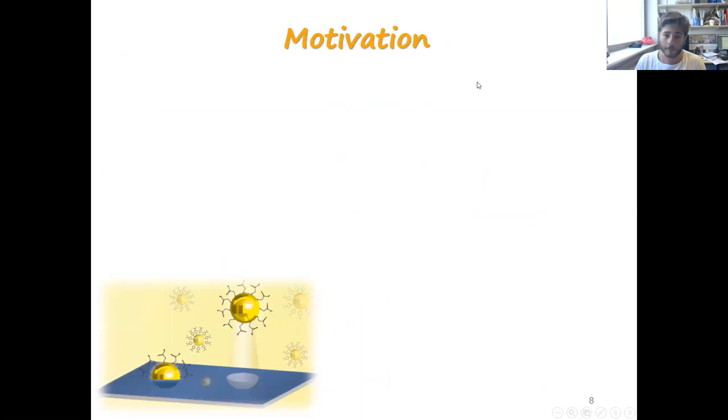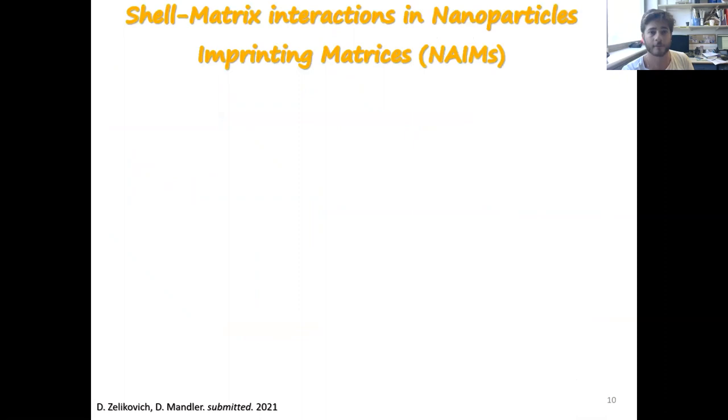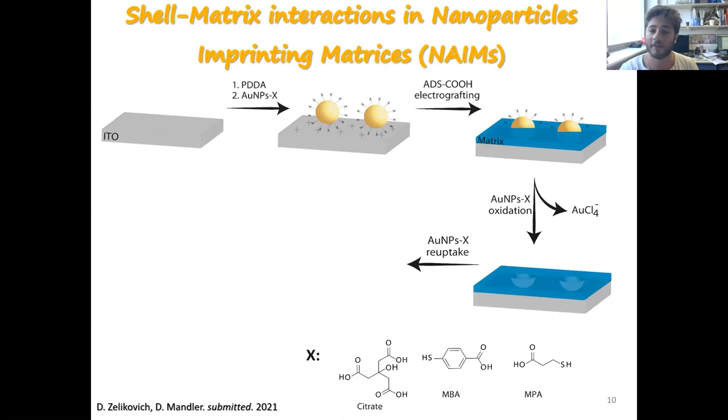Our motivation is to develop a simple, cost-effective, portable sensor for nanoparticles, which could provide fast specification of various dispersed nanomaterials. The aspect of our NAIM system — nanoparticle-imprinted matrices — is to absorb gold nanoparticles. In my work I use conductive nanoparticles: we absorb gold nanoparticles on a conductive surface, followed by electrodeposition of aryldiazonium salt. After that, we oxidize the gold nanoparticles from the surface to create functional cavities — I call this a nanometric sensor. Then we rebind gold nanoparticles to these cavities and check the recognition ability of our NAIM system.